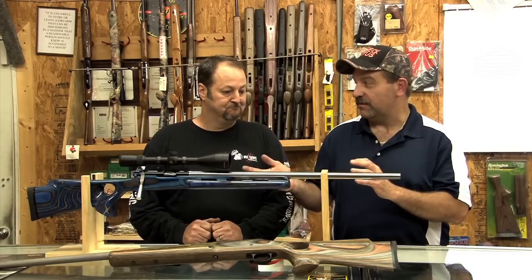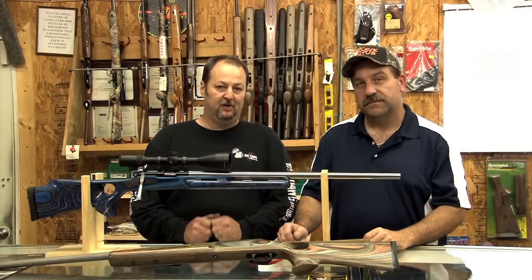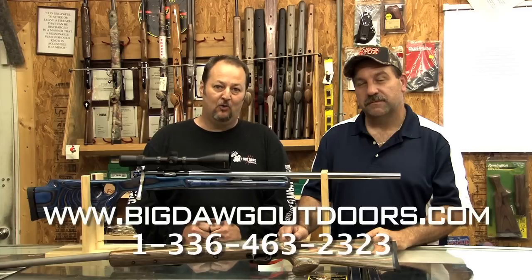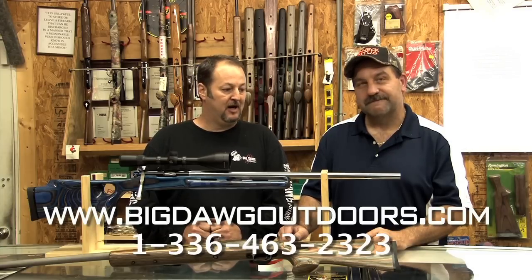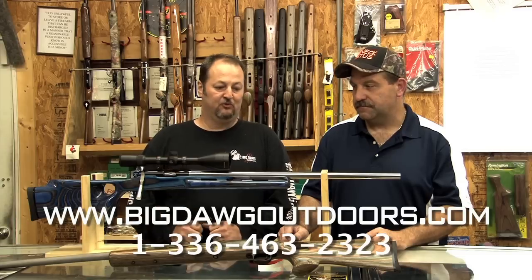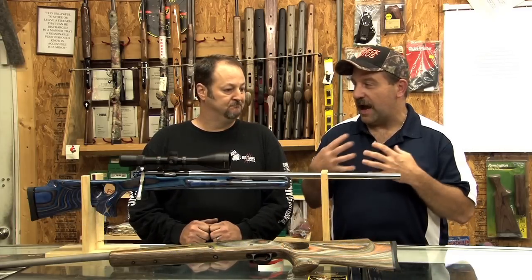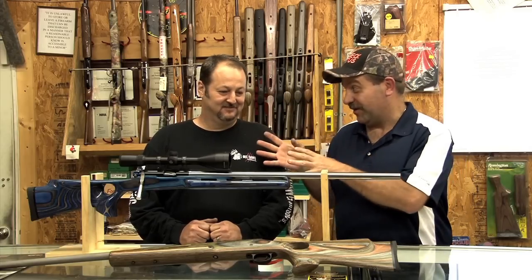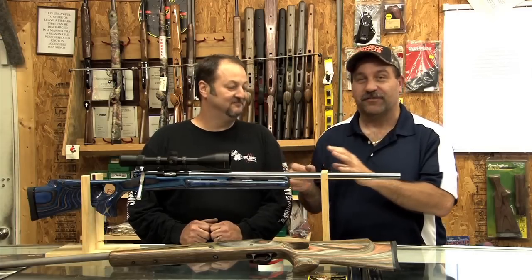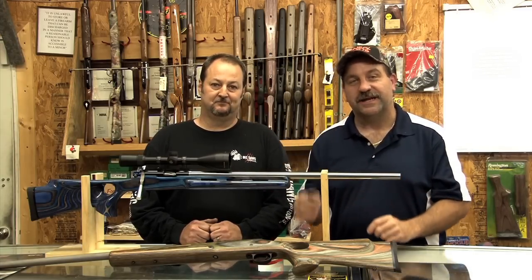If somebody was interested in this gun or any type of other work, how would they get a hold of you? You can go to www.bigdogoutdoors.com. You can find our website, all our contact info and information on the guns, as well as our other products. Well, I'm particularly excited — I know our guys are excited. I can't wait for December. Folks, if you're interested in a gun, give Scott a call. We're going to get back to today's show.